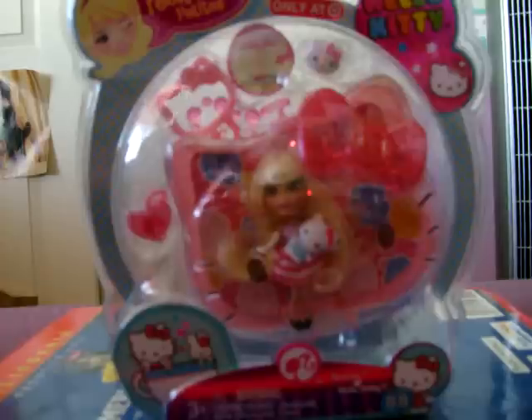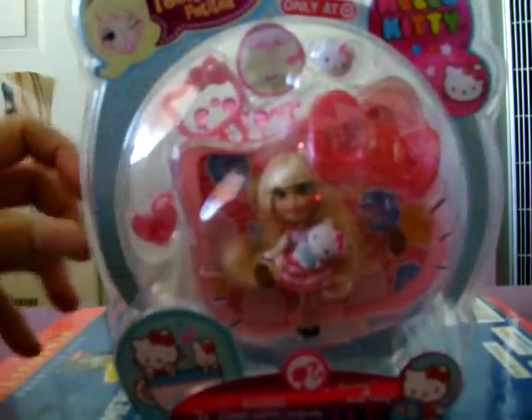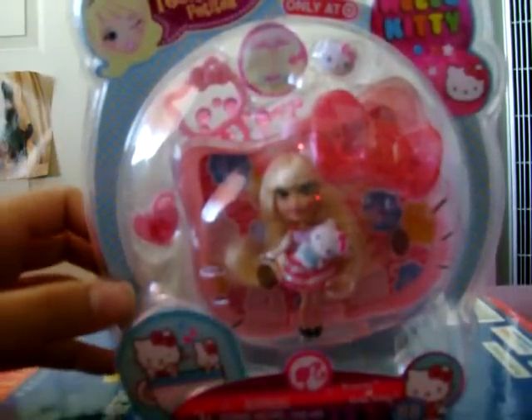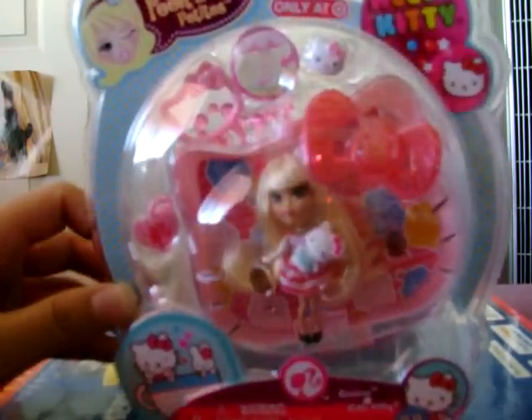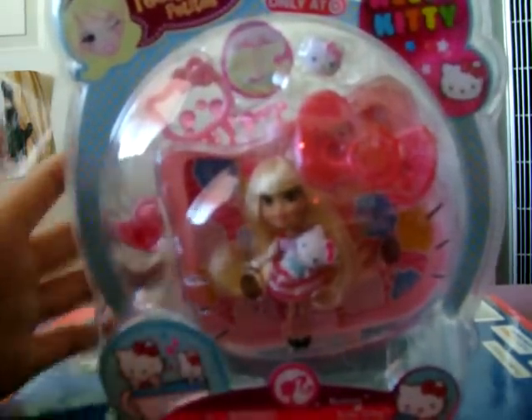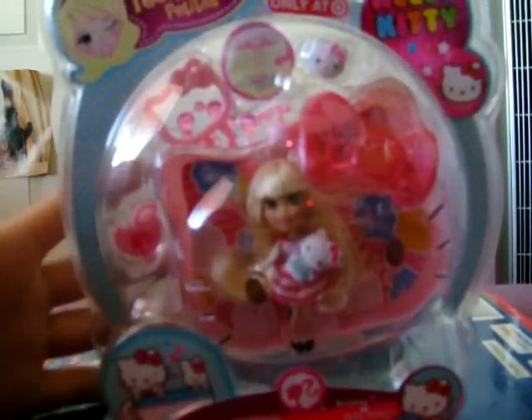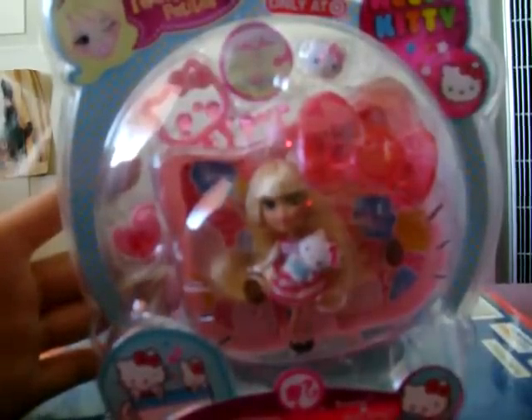It's been a while since I last did one of these videos. So yesterday I went to Target and I found this lovely thing in the Barbie section. It's the Barbie Peekaboo Boutique Carissa Hello Kitty version, only at Target — just over the top. So I'm gonna open it for you guys to show you what's inside, since I just can't hold my excitement and decided to do a video about it.